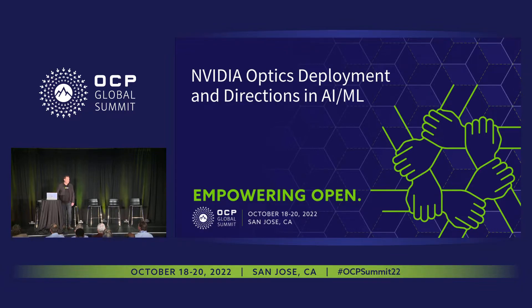Craig Thompson. It's good to see a lot of familiar faces here. It's been a while for myself. For those of you who don't know me, my name is Craig Thompson. I wear a lot of different hats at NVIDIA, but generally speaking, I'm sort of in the middle of everything optics and interconnect at the company.